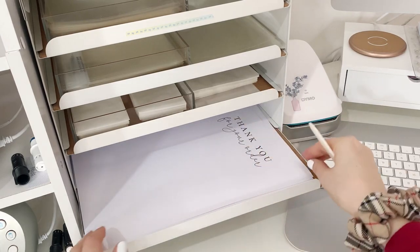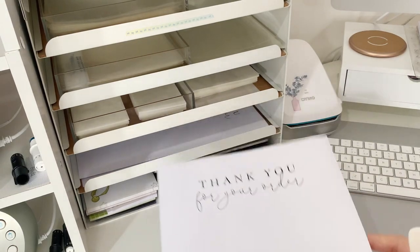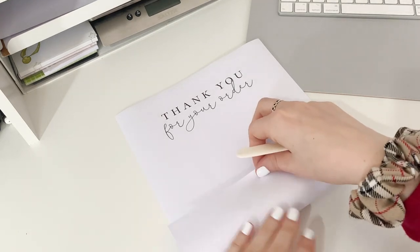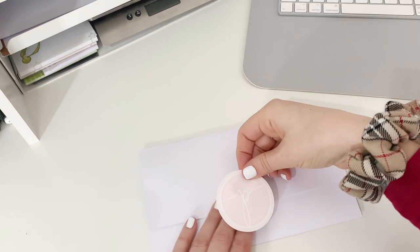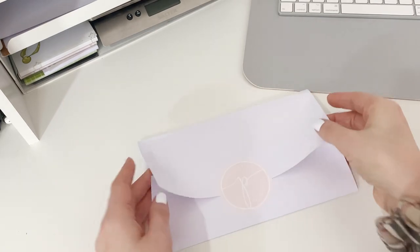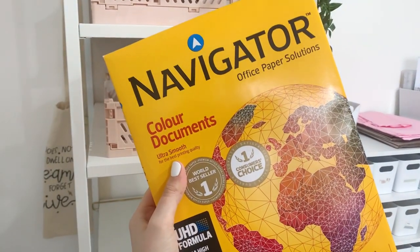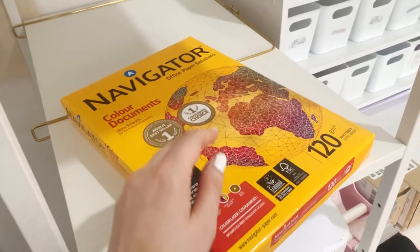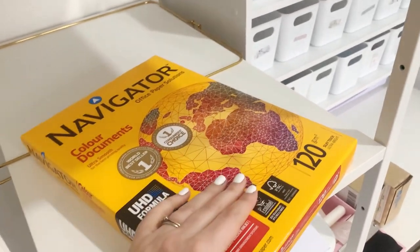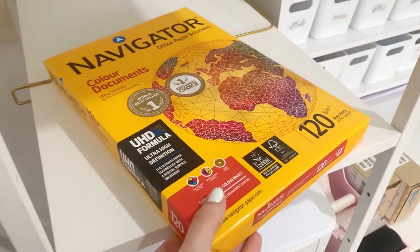When I wrap my orders, I like to put them in something to keep them together and make it look pretty. I used to use vellum, but it was getting expensive and I felt it probably went straight in the bin, so I switched to a nice quality paper with 'thank you for your order' printed on it, sealed with a sticker. I use Navigator paper — it's 120 GSM, has a nice silky finish, and is four pounds from Tesco. I was also getting questions about whether my vellum was recyclable; with this paper, people just know it is.